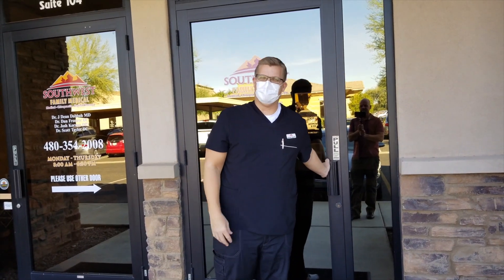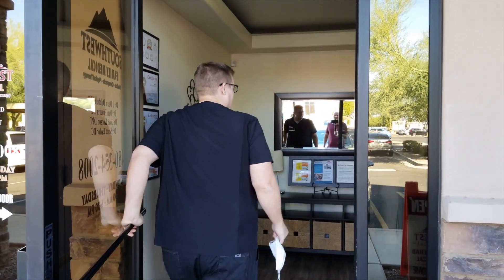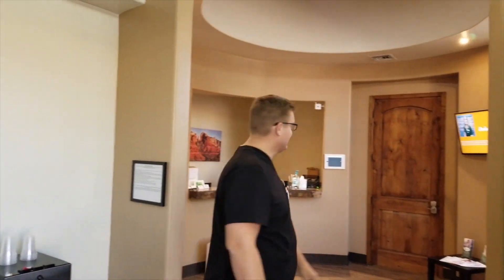Come on in. I want to give you a tour of Southwest Spine and Rehab. I'm going to take my mask off so you can hear me. Let me get the door for you. This is our front lobby of the office at Southwest Spine and Rehab, and I'm just going to introduce you to the clinic here.